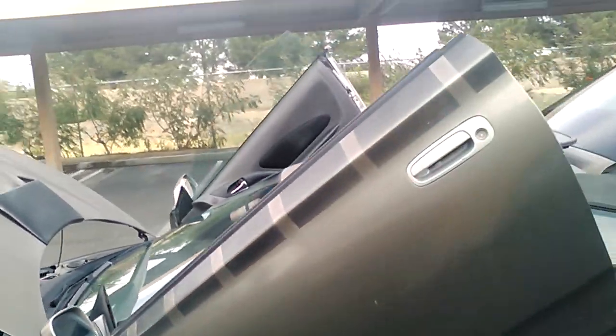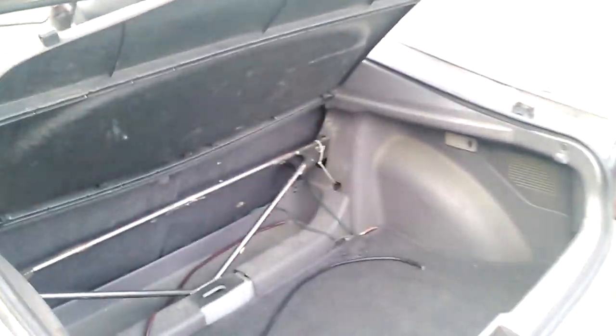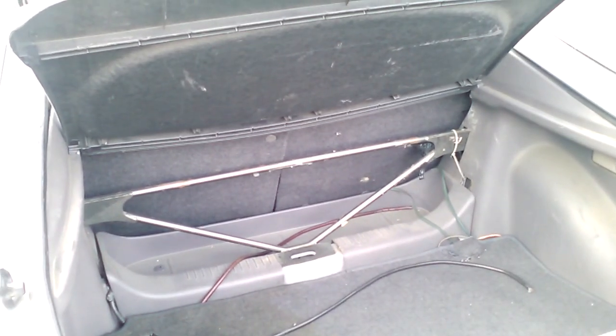Also, on the back, it's got a rear strut brace so the body will be more structurally stable.